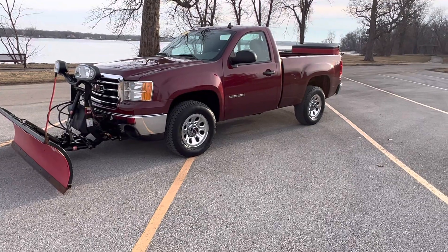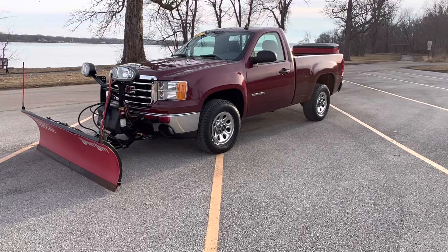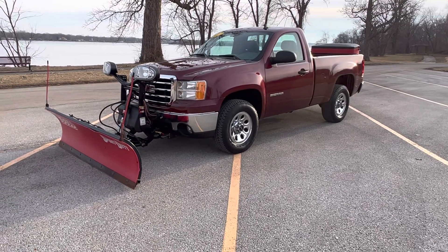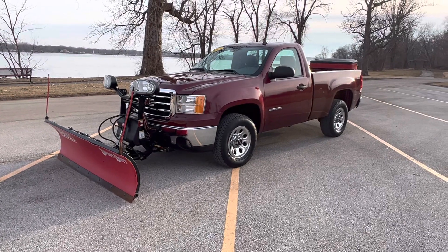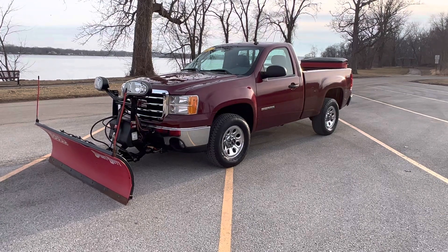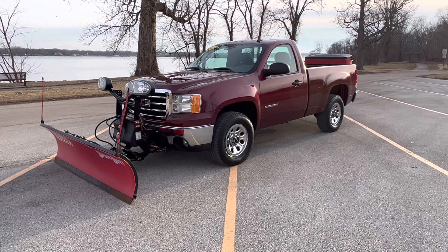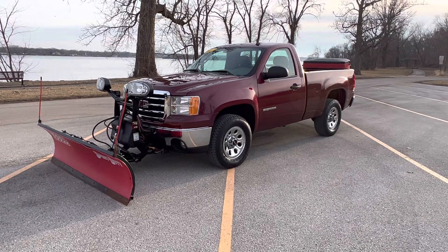Look us up on the web — I have all kinds of pictures of this thing on our website, including underside pictures showing you how clean it is. I'd say 99% rust free on this. It's a nice rig, it's clean. Give us a call at 563-424-2000. Subscribe to our YouTube page and you'll see lots of cool stuff coming your way.